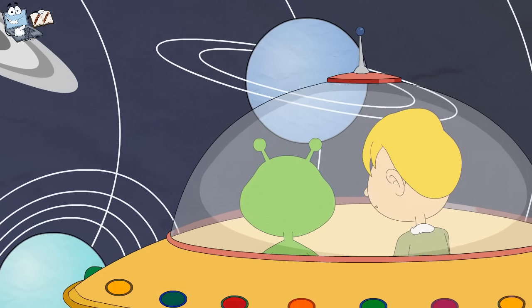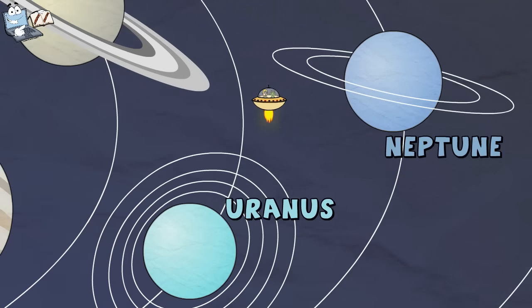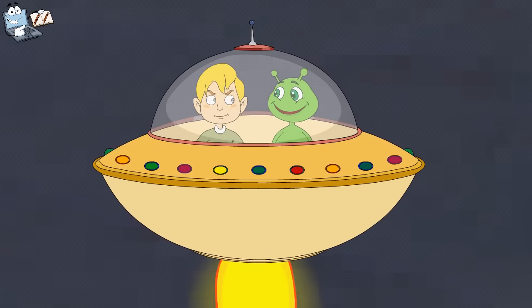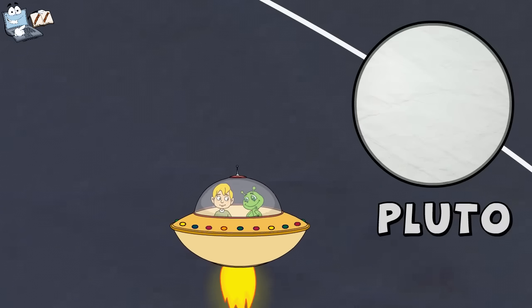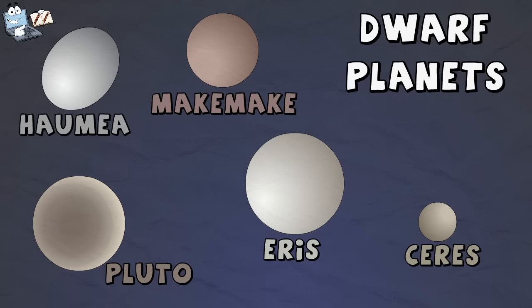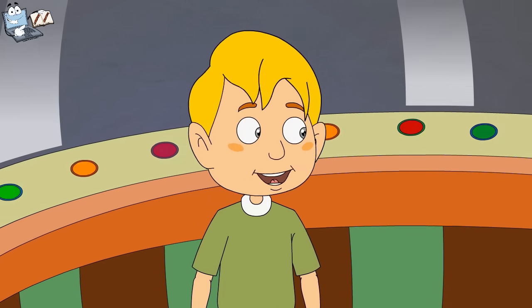What are these planets called? These are Uranus and Neptune. These two planets are also known as ice giants. Do you know in addition to these planets, there are other dwarf planets also? Yes, I know the name of one dwarf planet. It is Pluto. Yes, you are right. Other dwarf planets are Ceres, Haumea, Makemake, and Eris. That's cool. Now I know about all the planets and dwarf planets of our solar system.